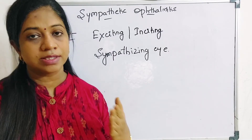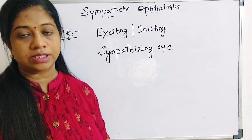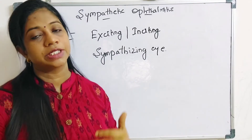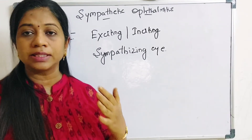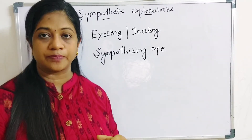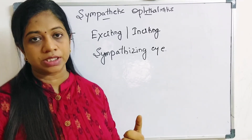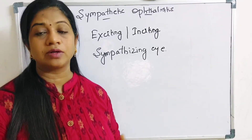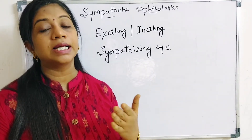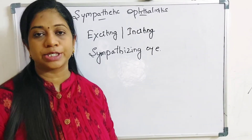Regarding clinical features, in the exciting eye the patient will have more inflammation — increased redness and pain. In the sympathizing eye, the inflammation is a little less; the patient presents with pain and redness in the other eye as well but milder compared to the exciting eye. The patient will also have decreased vision, especially for near vision, because of loss of accommodation. Instructing patients to return if they find difficulty in reading is one way to achieve early detection of sympathetic ophthalmitis.